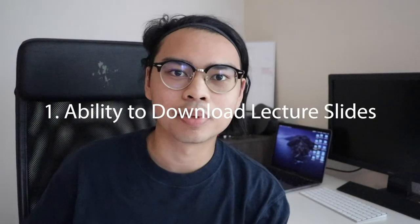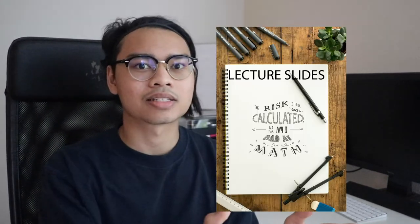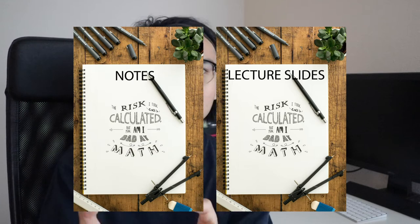Number one is the ability to download lecture slides. This is huge because it allows you to focus on exactly what the professor is talking about without having to worry about copying down what's on the slides. Before, I used to copy down everything on the whiteboard without really paying attention to the professor. Now with the iPad Pro, I can have the lecture slides open and write notes in my own words, then compare them with the professor's notes, which helps me understand the topic better.